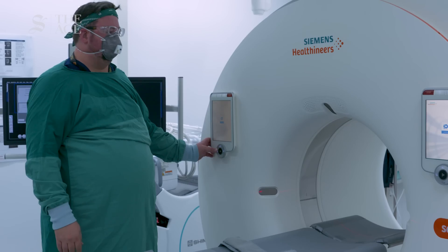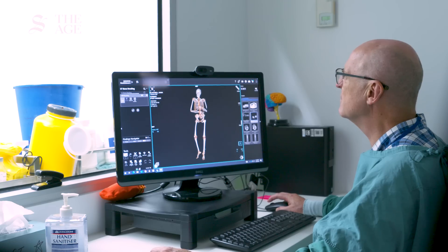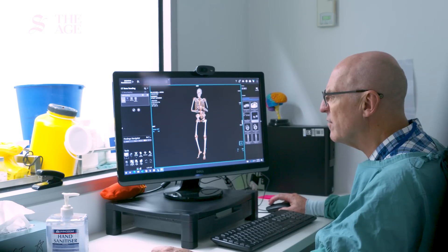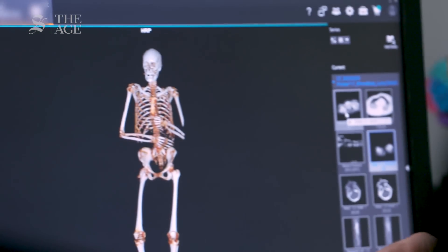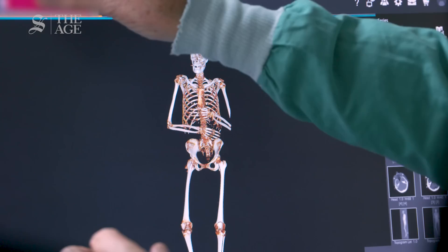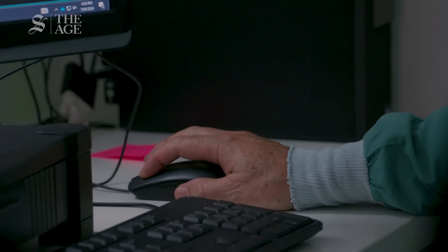We started here in Australia and now every state has scanners. Australia and New Zealand are probably leading the world. It's fantastic because for religious or ethical reasons some people don't like the idea of an autopsy. Being able to do this scanning means the coroner can say an autopsy is not necessary, and families really appreciate that.